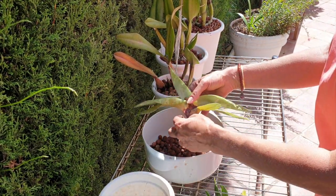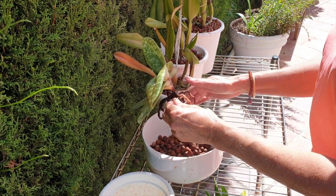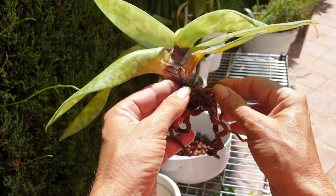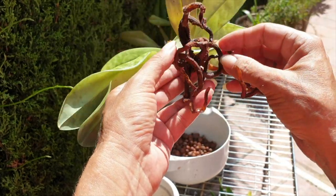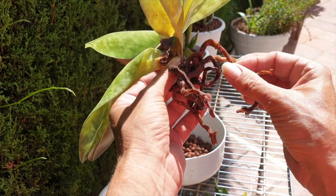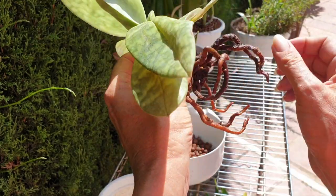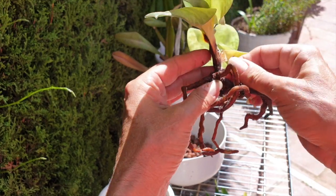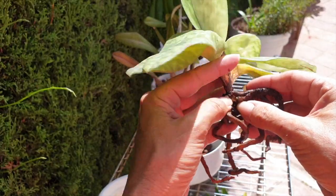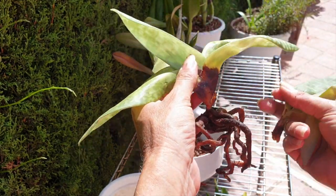What a shame! The roots — this one would be compromised. This one's great! This one's great! This one is great! I have one, two dead ones. But look at that — it's gone!